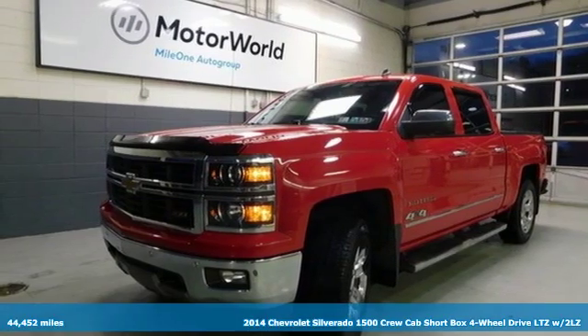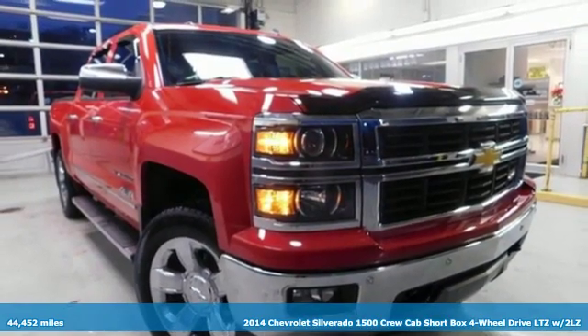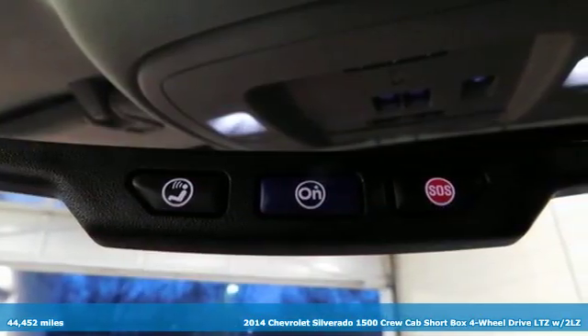It's a 2014 Chevrolet Silverado 1500. The Silverado 1500 is built to last because you don't build a legacy on chance.